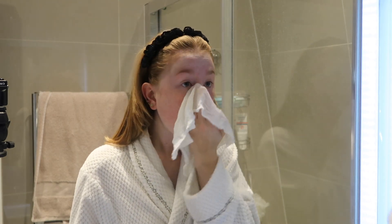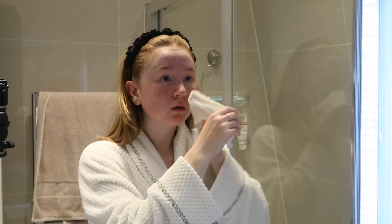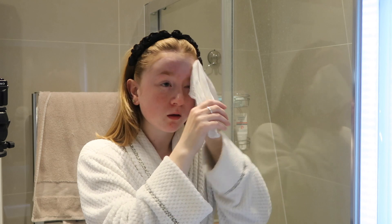Using a muslin cloth is great because it's quite exfoliating as well. It takes off all the dead skin and anything that's been trapped in my pores, and again helps with preventing spots and any blemishes. Once I've taken all of that off, I'll just rinse the muslin cloth and give it another once over.